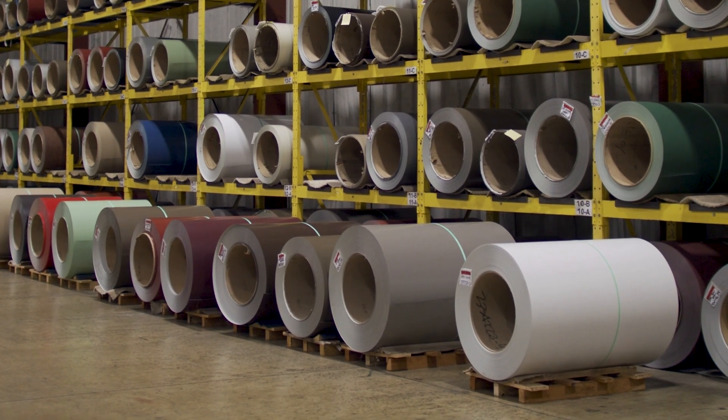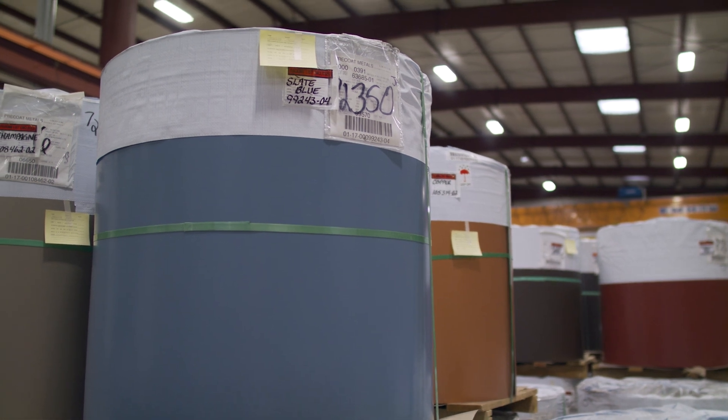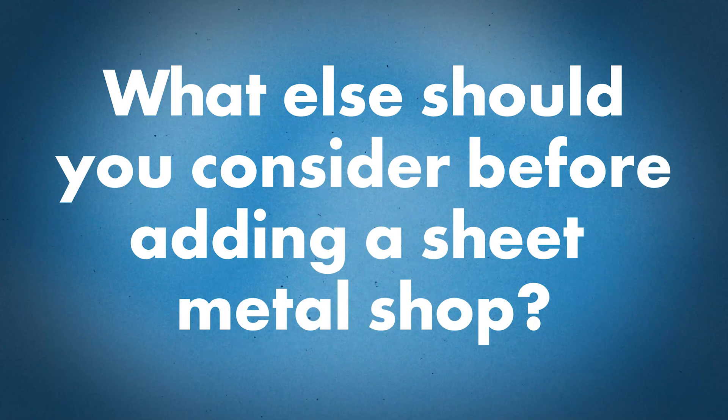There are other requirements to think about when you upgrade. We do 10,000-pound coils, so you've got to have an overhead crane somewhere to unload them, and somewhere to store inventory. Other considerations for adding a sheet metal shop include good employees, good equipment, and a proper place for inventory. When we first started, we had no clue about inventory.